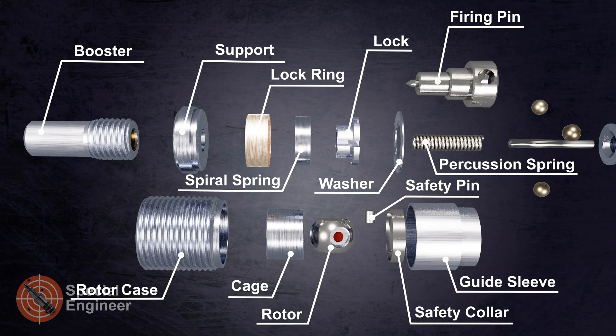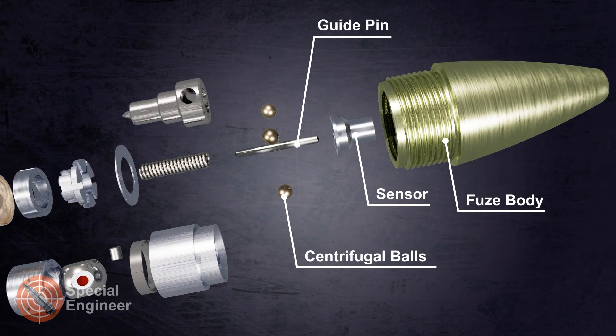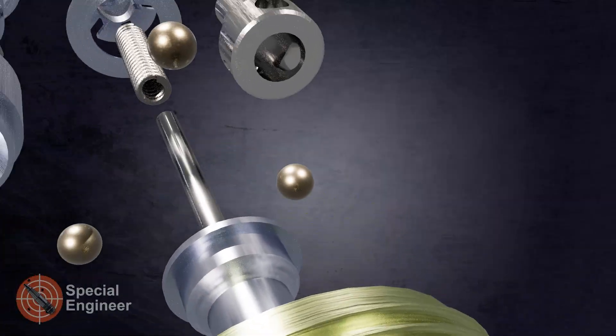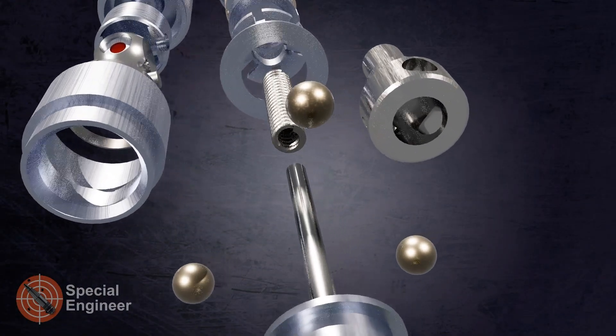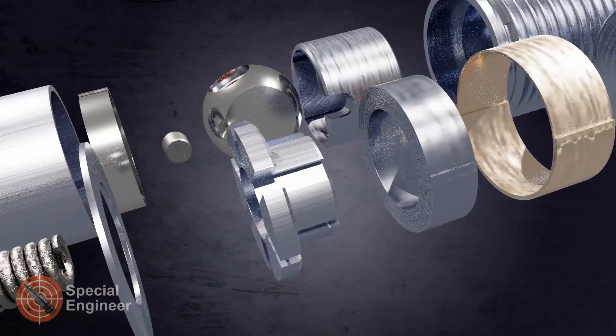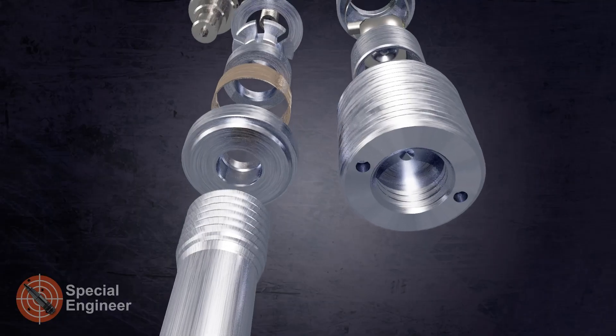The projectile velocity is 1,050 meters per second. The projectile has a self-destructing head fuse, with an arming distance of minimum 8 meters. The fuse contains more than 20 parts; some are used in safety stages, which begin to be removed during firing due to centrifugal overload. The safety parts include: lock ring, spiral spring, lock, safety pin, safety collar, and rotor. The self-destruct mechanism consists of a percussion spring, a guide pin, a firing pin, and three centrifugal balls.